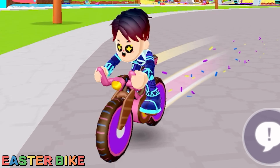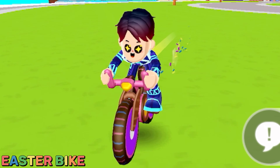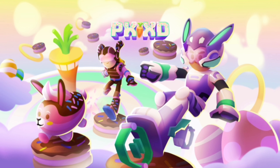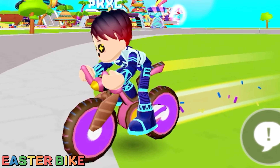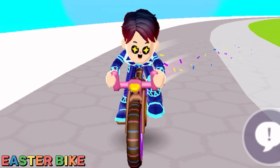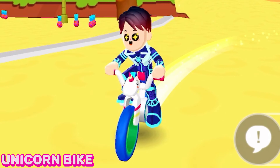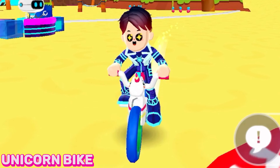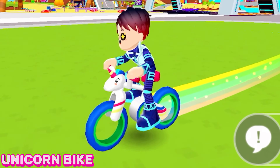Here is the Easter bike that was released to the PKXD shop during the Easter update. This bike can also go really fast — it even has a really cool sprinkles effect. And this PKXD bike is inspired by unicorns; it literally has a unicorn head on it and also has a rainbow effect.